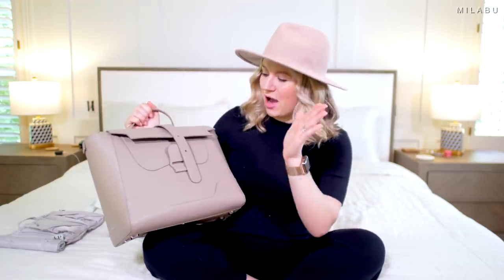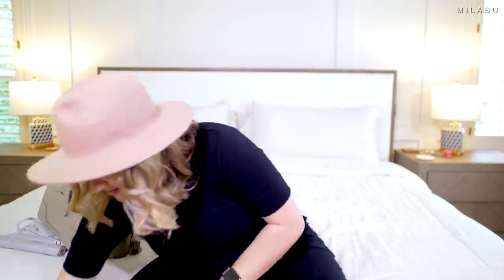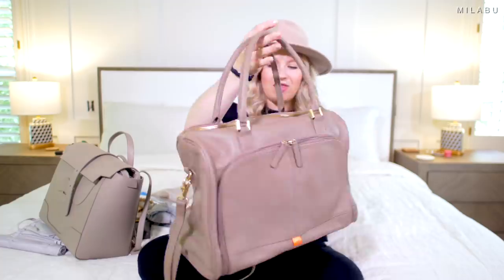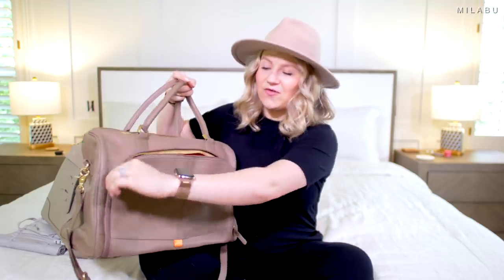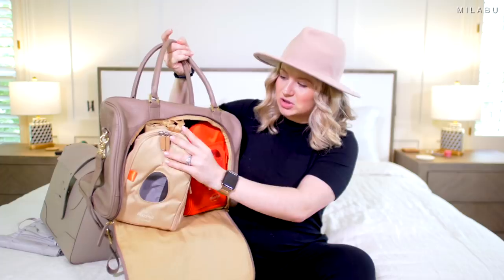This right here is a diaper bag that I will probably be using majority of the time, but I also purchased a bigger diaper bag, which is big. I actually just showed André and he said it was big. This right here is the other diaper bag that I purchased. This one is by the brand Pack-A-Pod — I think that's how you pronounce it.